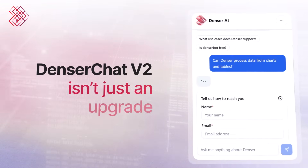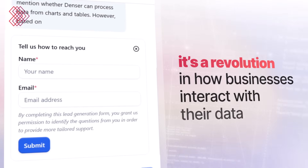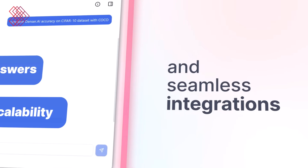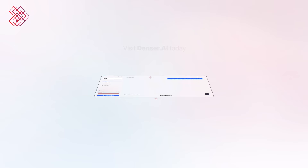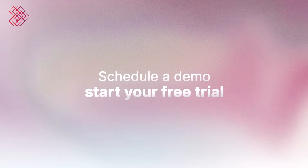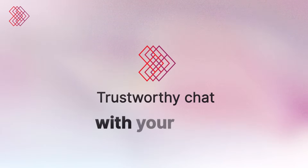Denser Chat V2 isn't just an upgrade. It's a revolution in how businesses interact with their data. From verifiable answers to unmatched scalability and seamless integrations, we're empowering teams to work smarter, not harder. Ready to experience the next level of intelligent chat? Visit Denser AI today to explore Denser Chat V2. Schedule a demo, start your free trial, and see the difference for yourself. Denser AI — Trustworthy chat with your data.